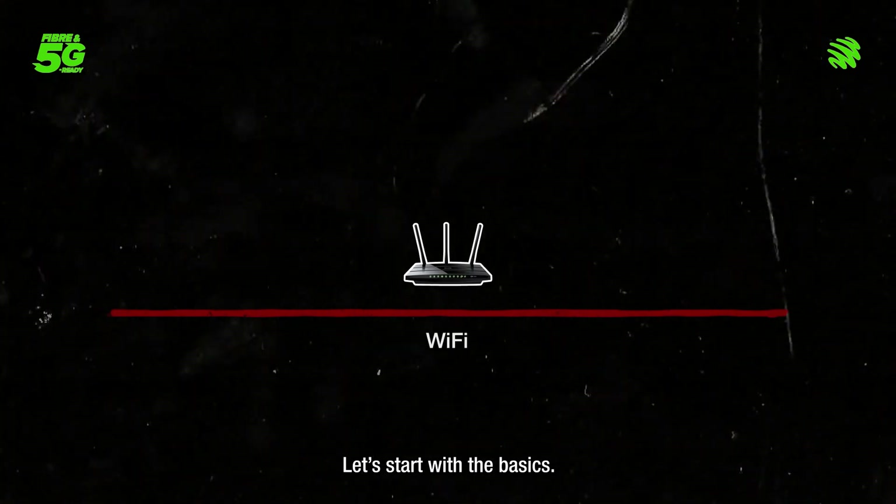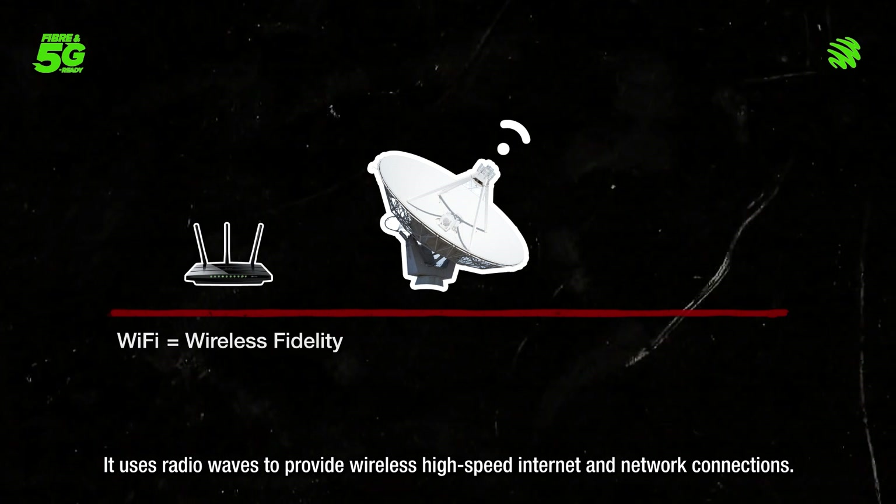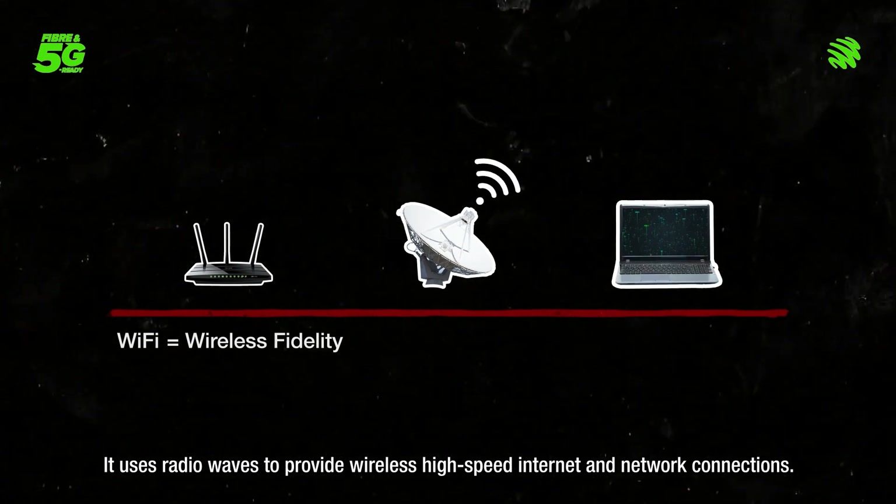Let's start with the basics. Wi-Fi stands for wireless fidelity. It uses radio waves to provide wireless high-speed internet and network connections.